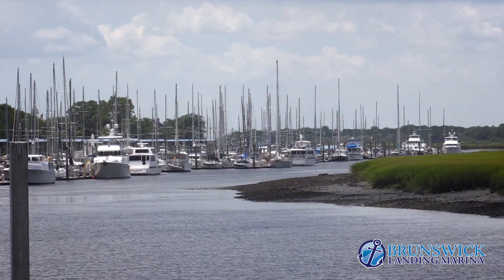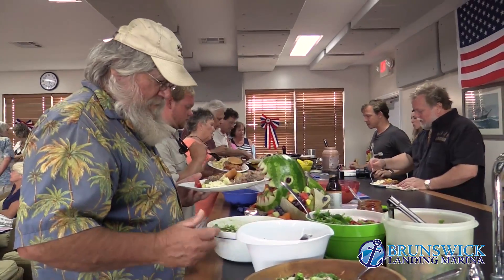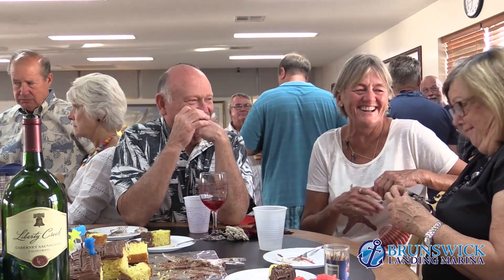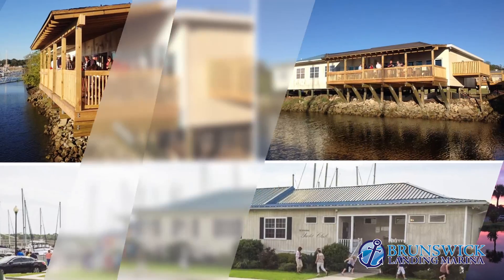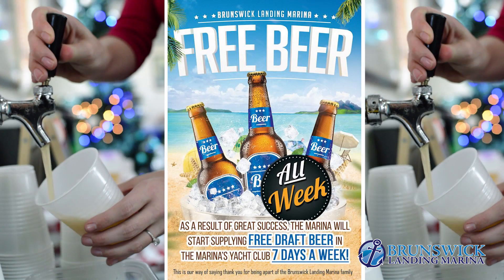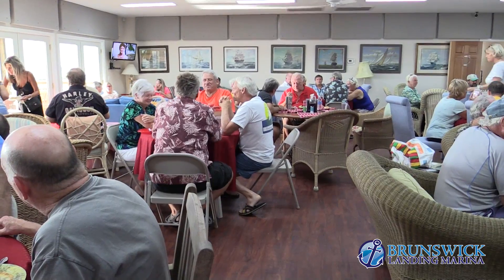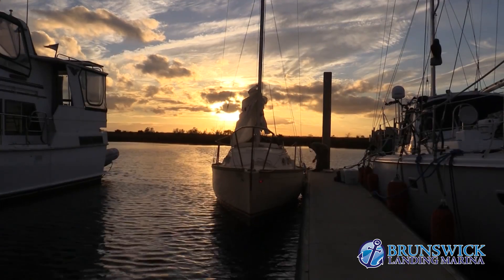Not only are we a safe harbor for you to keep your boat, we're also a very social marina with daily activities. We welcome live-aboards and their pets. As our customer, you have private access to the Yacht Club which has free beer available 24/7. The Yacht Club has ample seating and televisions as well as a screened-in porch which is perfect for watching our gorgeous sunsets.